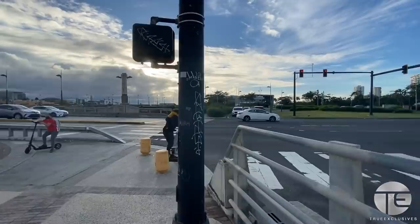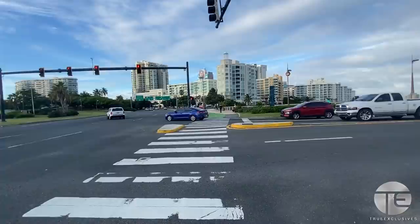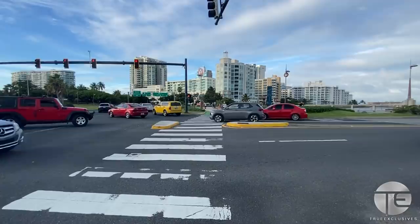I decided to do this today on a weekend because it is very crowded and I wanted you to feel the ambience. During the weekdays it's relatively quiet, not too much going on, but the weekends it is — it's popping.